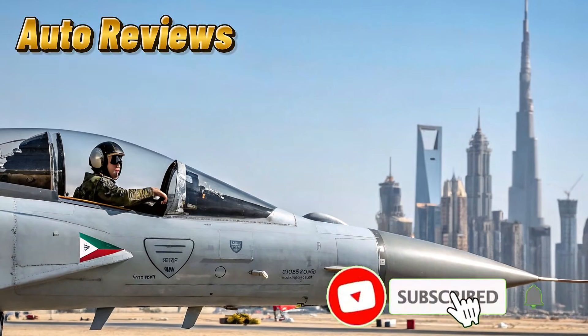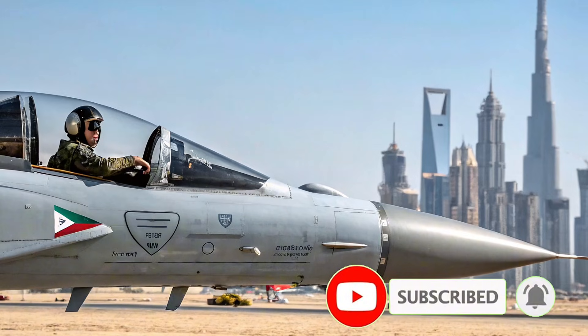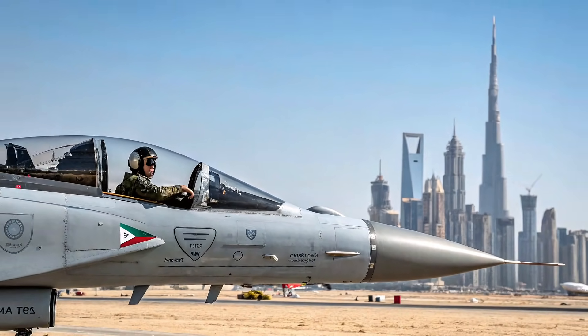AutoReviews welcomes you to another quick and informative breakdown. Today's focus is on one of the most successful modern fighter jets developed in Asia, the JF-17 Thunder.